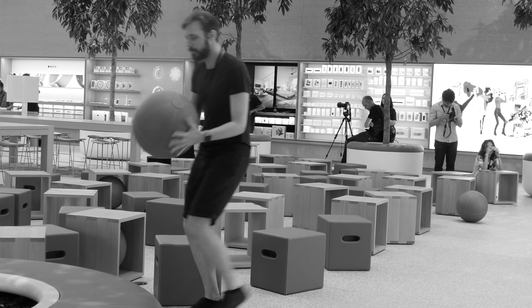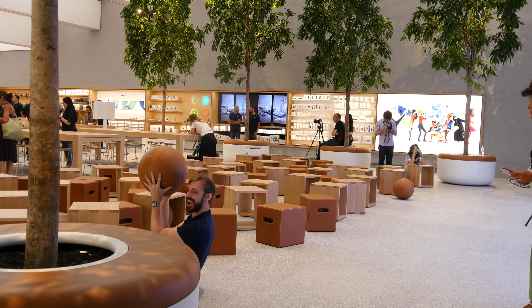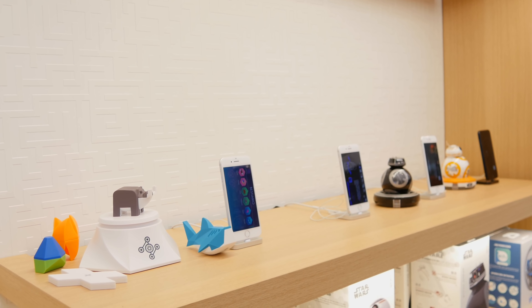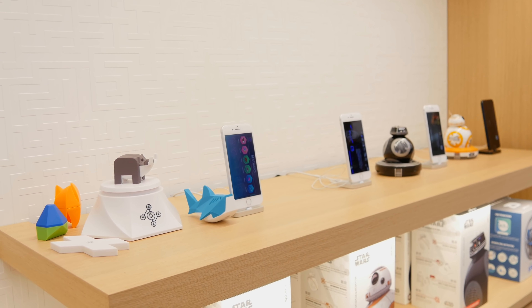Se siete di Milano o dintorni, passateci e andate a vederlo, soprattutto il 26, il giorno dell'inaugurazione, dato che io sarò lì. A parole non si può descrivere la magnificenza di questo store: quando ero il primo a sentire solo la notizia dell'apertura ero contento ma non mi faceva né caldo né freddo. Dopo, quando l'ho visto nella mia città vicino a Piazza Duomo, tutto in vetro e così titanico, mi è veramente venuta la pelle d'oca. L'inaugurazione aprirà al pubblico alle 17, ma io sarò lì dalle 9 del mattino per tutta la giornata.